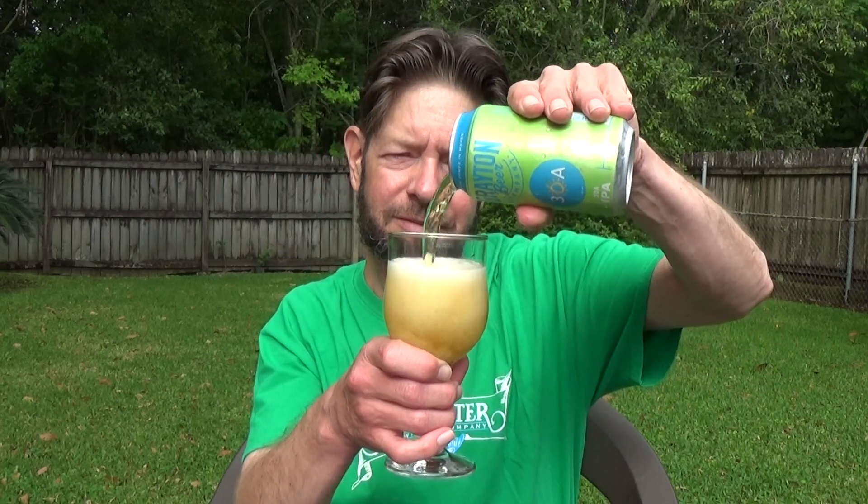This beer looks green, but that's just the lighting, I hope. Look at that mousse-y lemon meringue head.